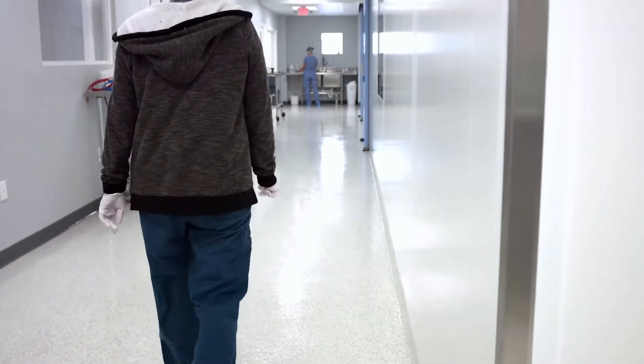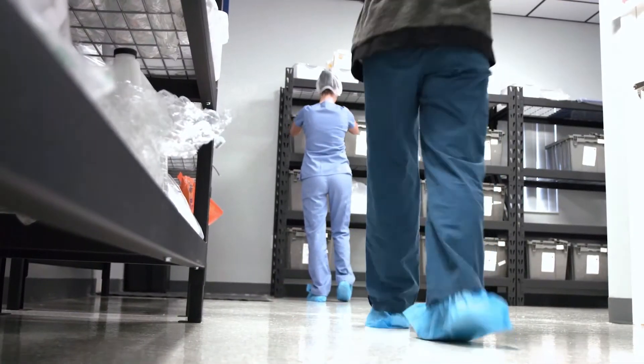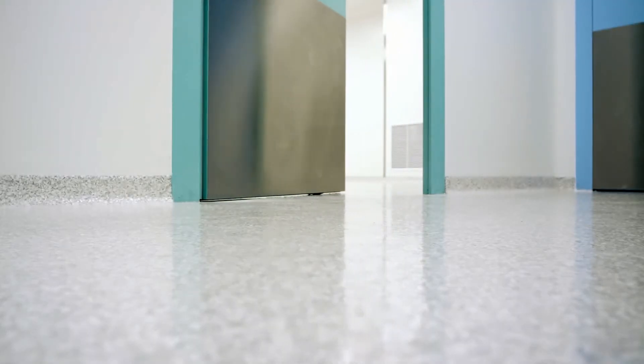Here at PQ Pharmacy, we are a registered FDA outsourcing facility, and the work that we do here is sterile compounding. We make products for hospitals, surgery centers, and clinics. It's an 11,000 square foot facility with 3,500 square feet of clean room.